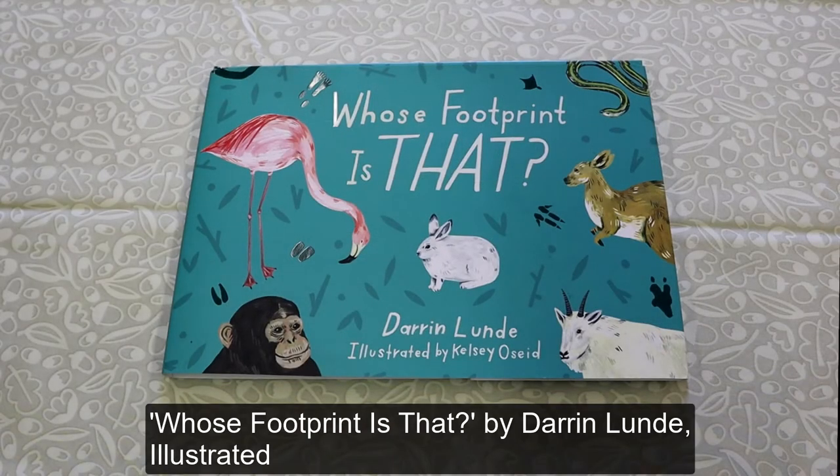Who's Footprint Is That? By Darren Lund, illustrated by Kelsey Oseed.